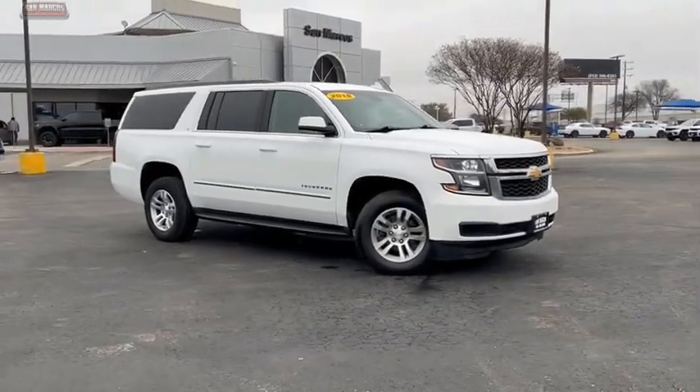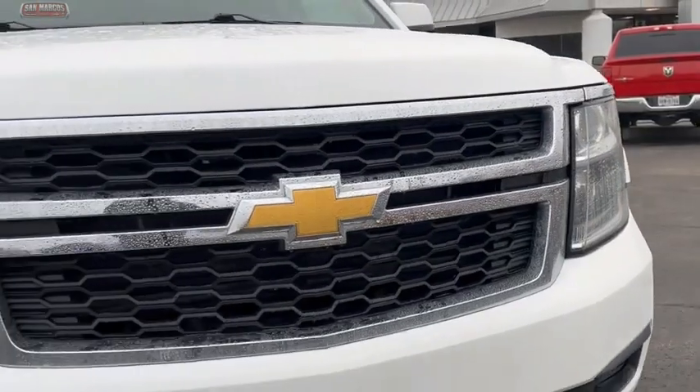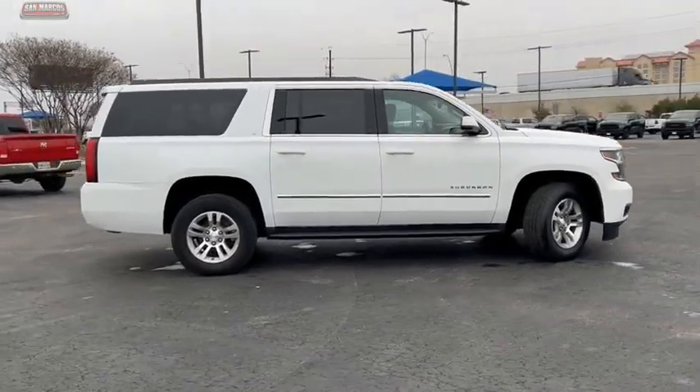You are going to love the 2018 Suburban. Suburban exceeds at towing heavy trailers, hauling loads of people and gear, and enduring hard use and rugged terrain.